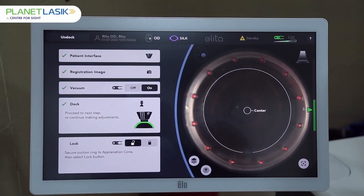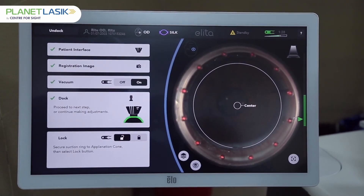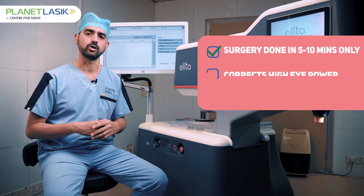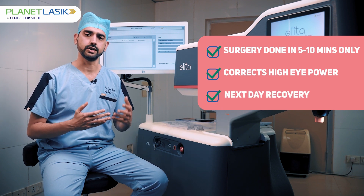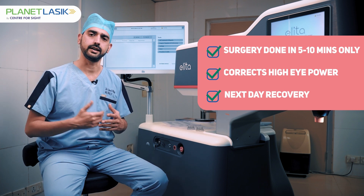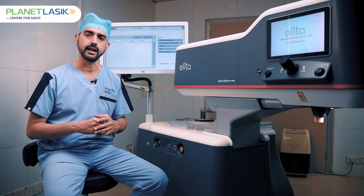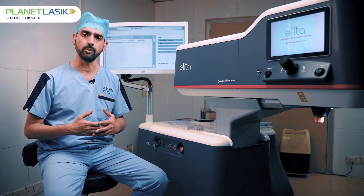Because of this highly precise laser, visual recovery happens in just one day — the next day you could be back to your normal activities. Because the cut on the surface is so small, you can even rub your eyes a day after surgery. This smaller cut also results in lesser chances of dryness of the eyes, which is common nowadays due to high computer use.